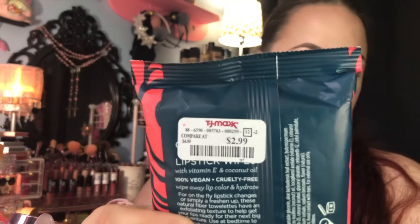The next thing I picked up are these cherry kisses hydrating lipstick wipes with vitamin E and coconut oil from Pacifica. They work really great — they say 'for easy lip color changes or removal.' These were $2.99 and the original price is also $11.99, so I got a great deal. They smell good and work really nicely — I kind of wish I would have picked up a couple packs of these, so next time I see them I probably will get a backup.